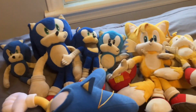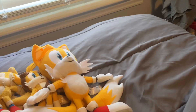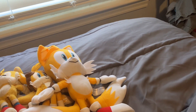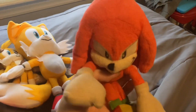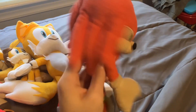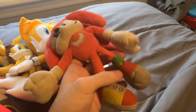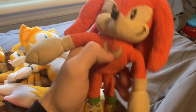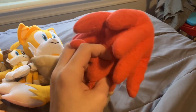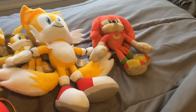Moving on to Knuckles — I don't have much. Here is a Jazzwares Classic Knuckles plushie that I used in Sonic Plush Ventures from the first episode all the way to episode 80. He's all beaten and battered.